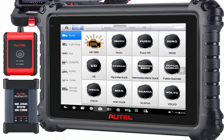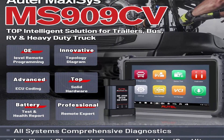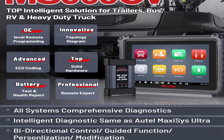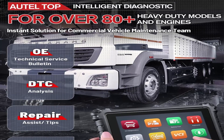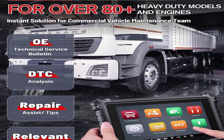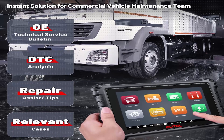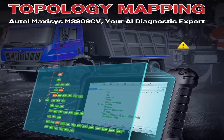MS909CV makes overall updates in all aspects. Backed by a 2.2GHz Quad-Core A73 plus 1.8GHz Quad-Core A53 processor, 4GB RAM and 128GB onboard memory, a 15,000mAh super-large battery, Intelligent Diagnostics features, and Topology Mapping — AUTEL Scanner MS909CV is leading the industry in heavy truck repair and maintenance.